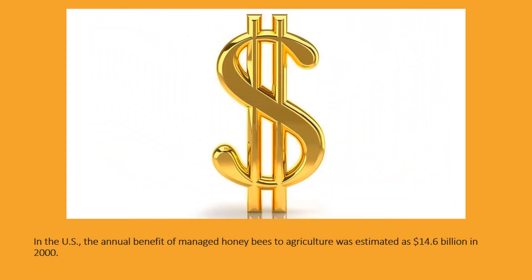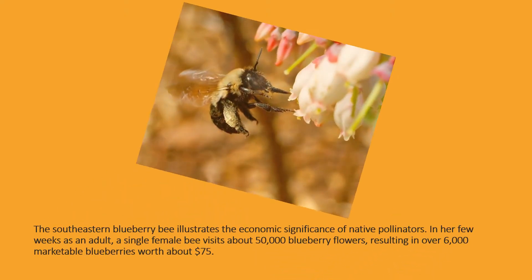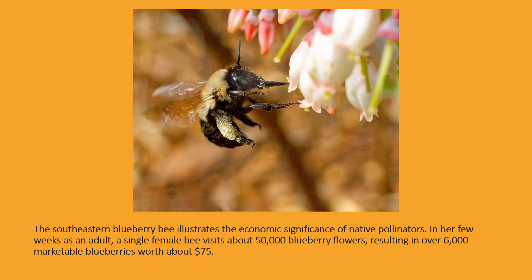In the U.S., the annual benefit of managed honeybees to agriculture was estimated at $14.6 billion in 2000. The southeastern blueberry bee illustrates the economic significance of native pollinators: in her few weeks as an adult, a single female bee visits about 50,000 blueberry flowers, resulting in over 6,000 marketable blueberries worth about $75.